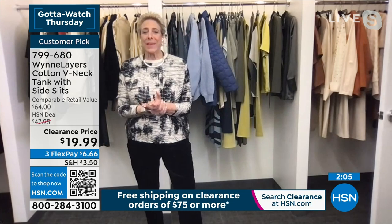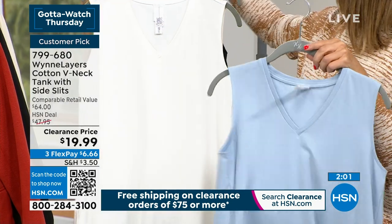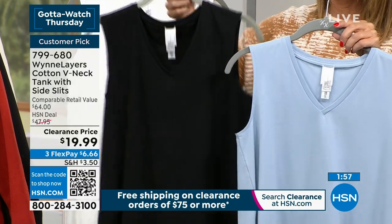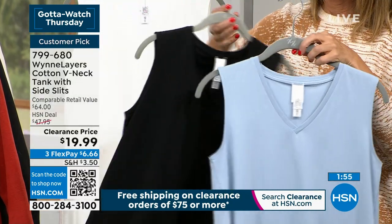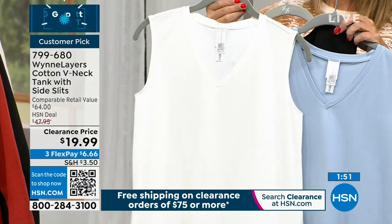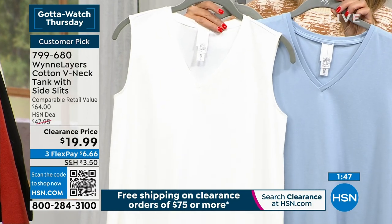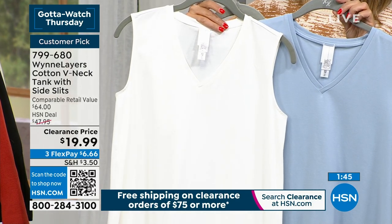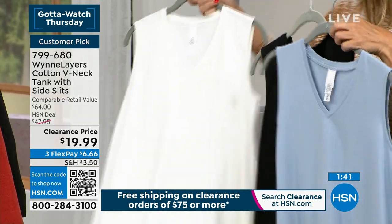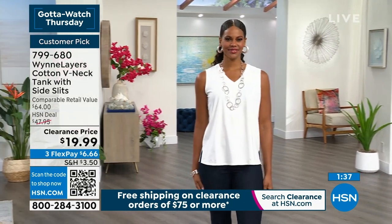Their 95% cotton span is breathable and doesn't pill at all. It's a customer pick at full price — these were $47.95. Over 50% off. Marla was recently in LA shopping and found cotton span tees in Malibu that weren't as nice as hers but cost over $100. She knows the value and can tell you their cotton span is superior — white ones cleaned with Tide sticks stay white and crisp.